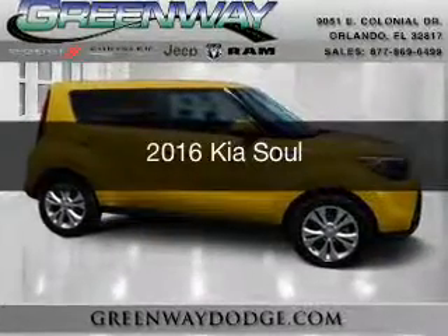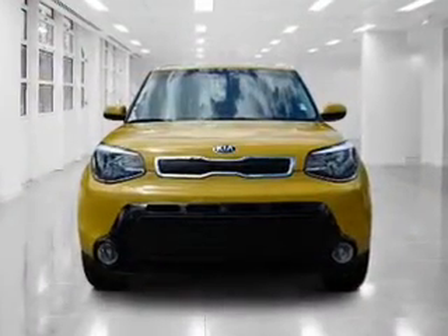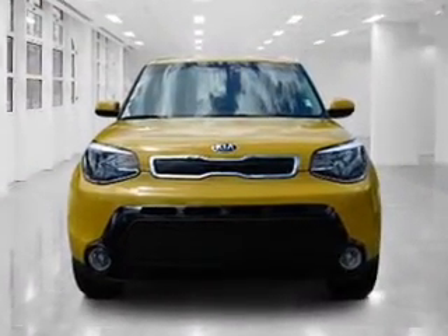This is a used 2016 Kia Soul. It's powered by front-wheel drive, a two-liter four-cylinder engine, and a six-speed automatic transmission.